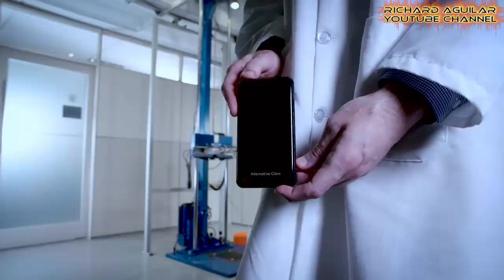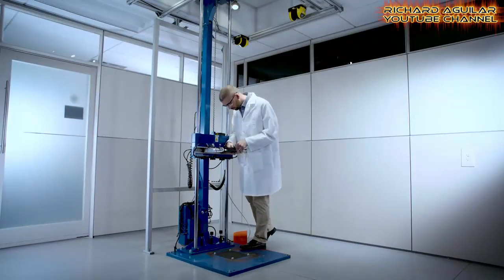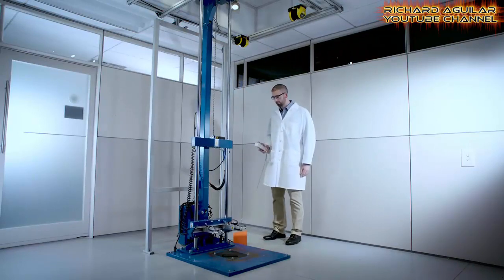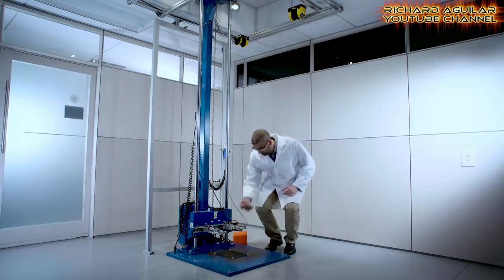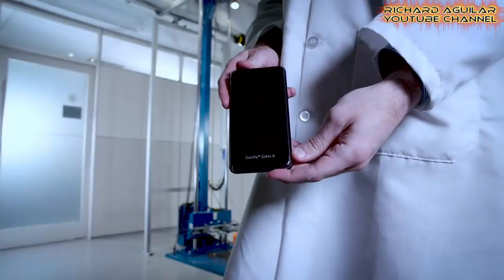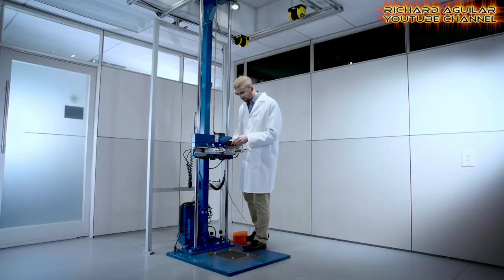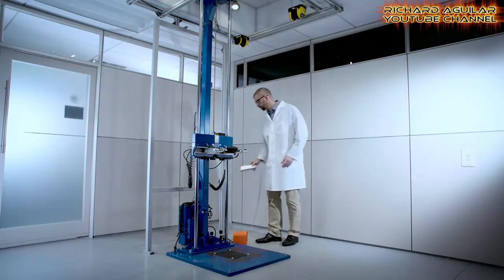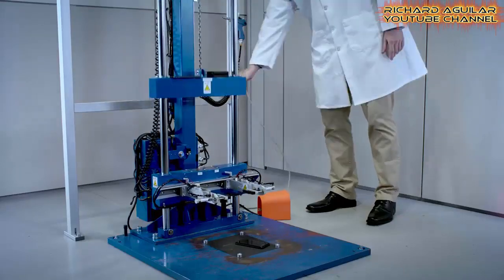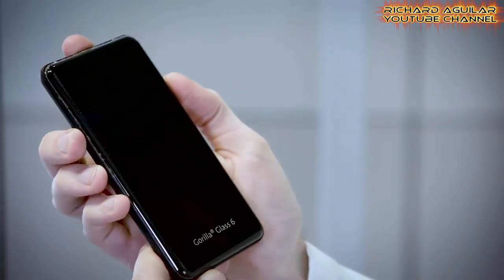And here is a drop test for Gorilla Glass 6 done by Corning. Moving on, let's see some other tests.